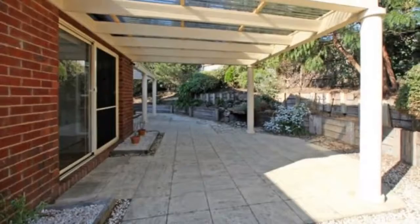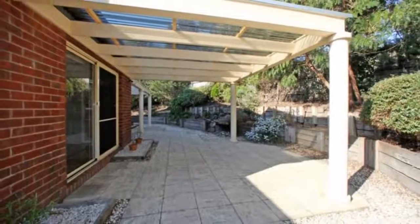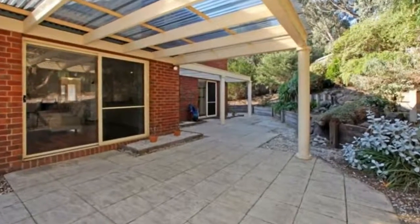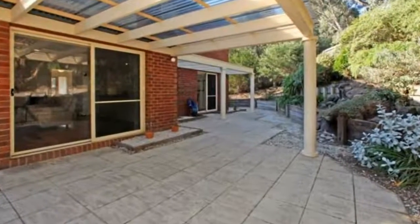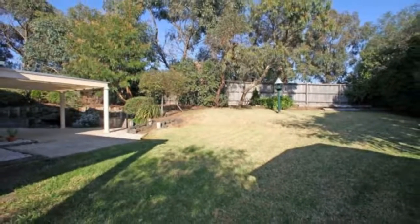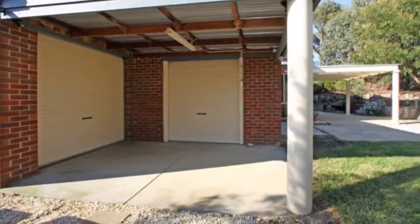opening onto the huge private backyard which offers a covered outdoor entertaining area and a large storage room with roller door. The home is fitted with gas ducted heating, ducted vacuum, inverter units, and is within minutes of local schools, transportation, and Rover Lakes shopping center.